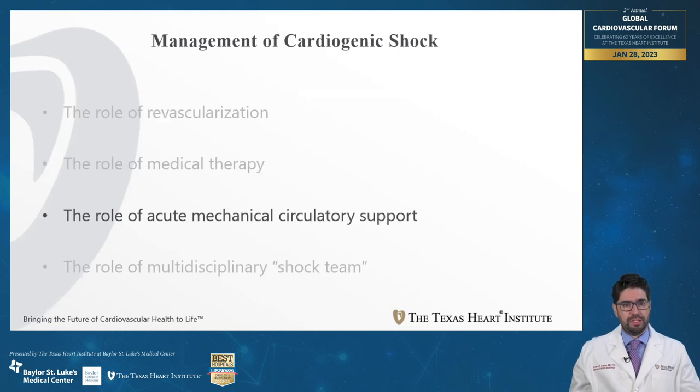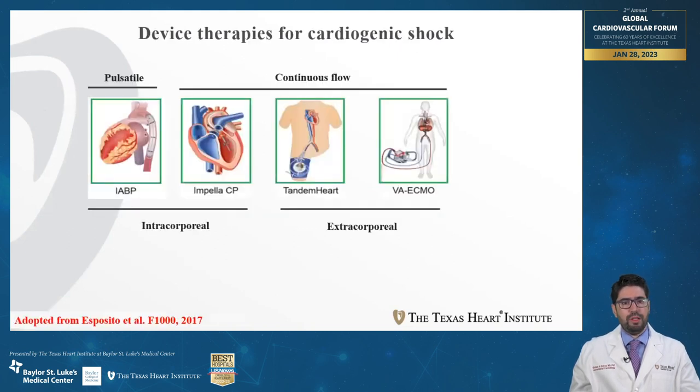Moving to acute mechanical circulatory support, there are different devices available for patients presenting with cardiogenic shock. There are intracorporeal devices such as the intra-aortic balloon pump and Impella CP, and extracorporeal devices such as the TandemHeart and VA ECMO. The intra-aortic balloon pump provides pulsatile flow, while the other three devices provide continuous flow.